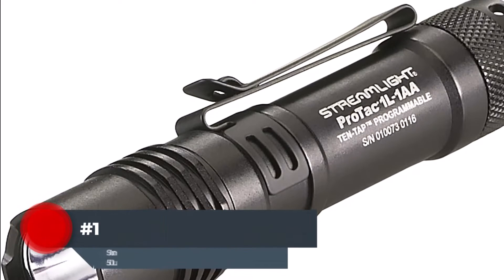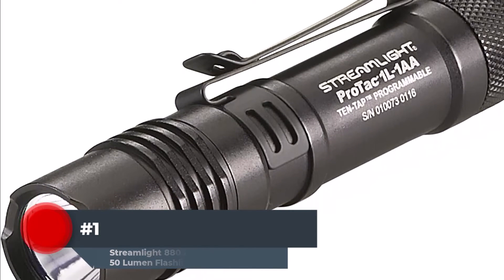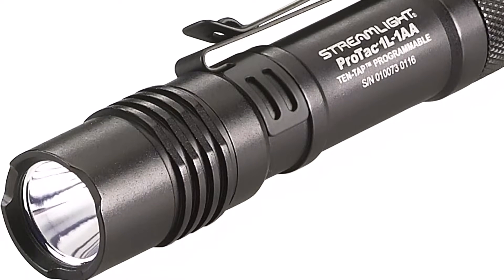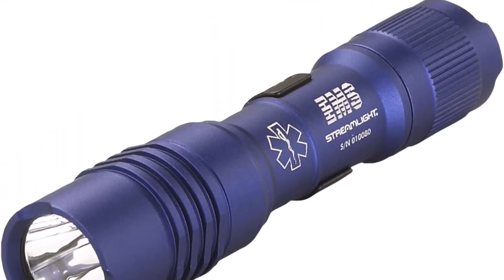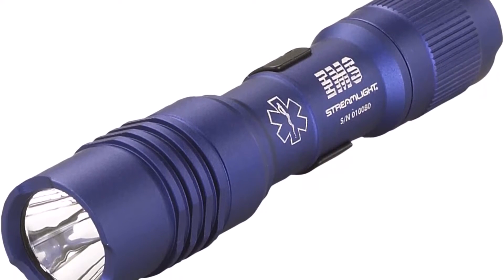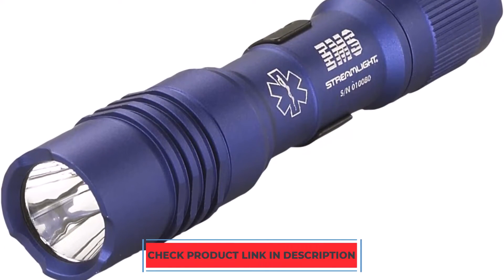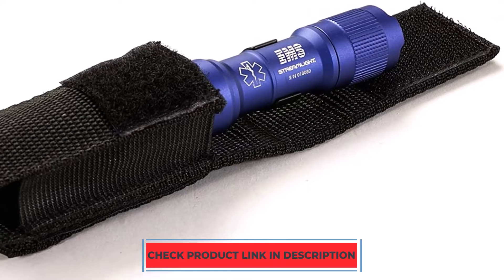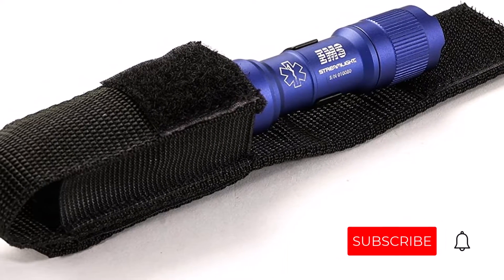Number 1. The Streamlight ProTac 1L AAA Dual Fuel Everyday Carry Line, which is 4.25 inches long and weighs 2.5 ounces, is a lightweight flashlight that is perfect for daily use. Even when it's raining, you can use it hands-free thanks to the lightweight, compact design, matching clip, and ease of attachment to a hat or other piece of gear. It is waterproof and can endure immersion in up to 1 meter of water for up to 30 minutes, according to the IPX7 rating. Additionally shockproof and able to withstand a fall from up to 2 meters, the ProTac 1L AAA is impact-resistant.